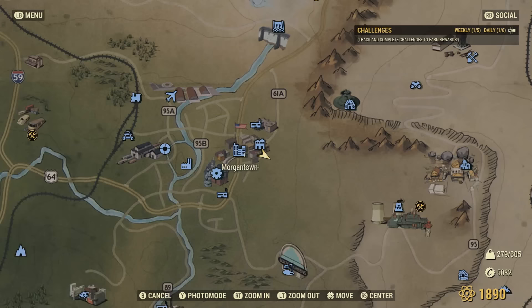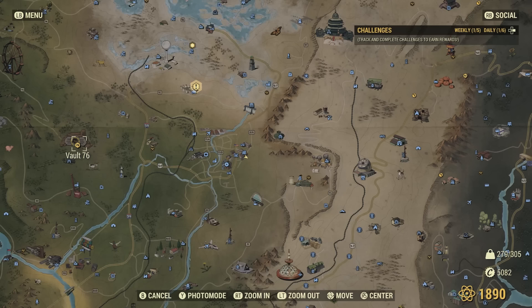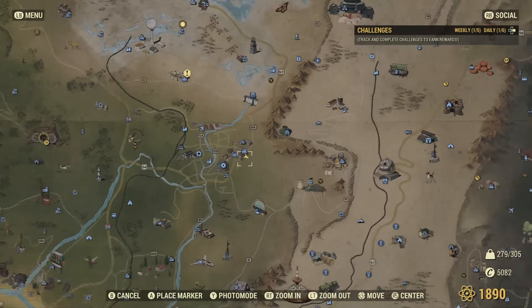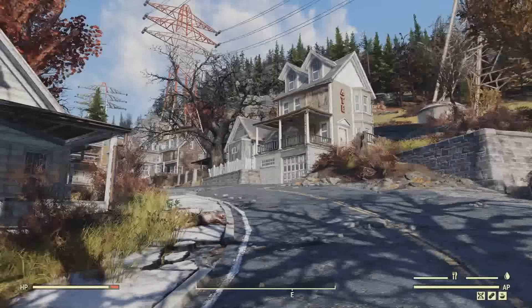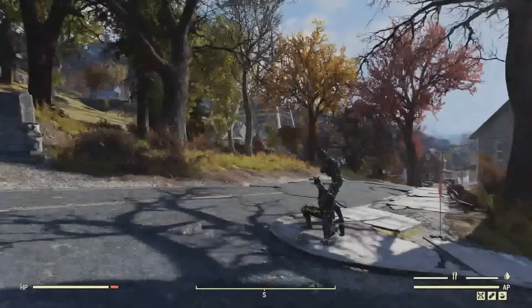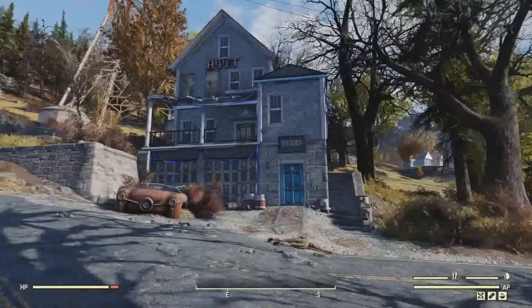For the first location with some of the rarest items in Fallout 76, we'll be right over here near Vault 76 in Morgantown. This destination is actually an unmarked area. This is what the building looks like — some of you may be familiar with it, but up inside here there is some extremely rare loot.